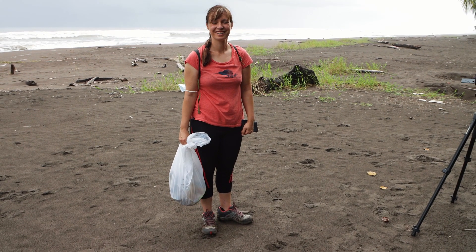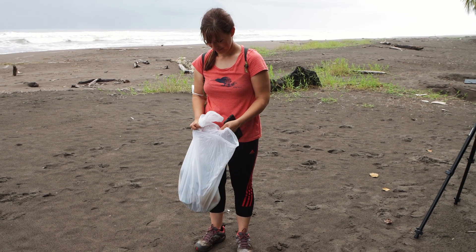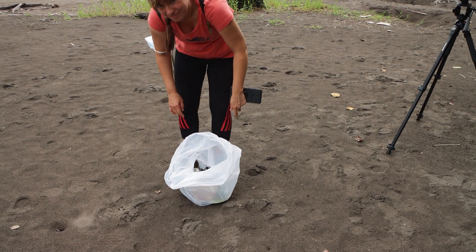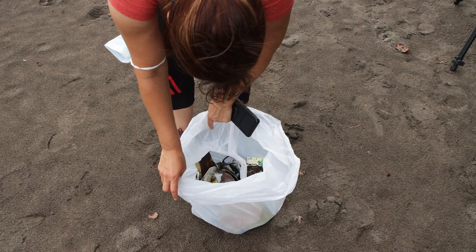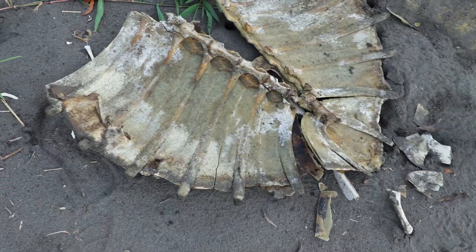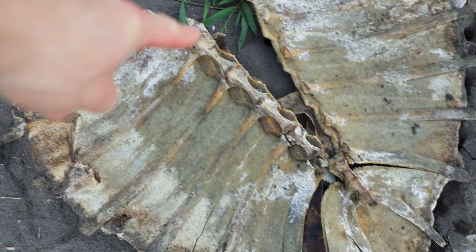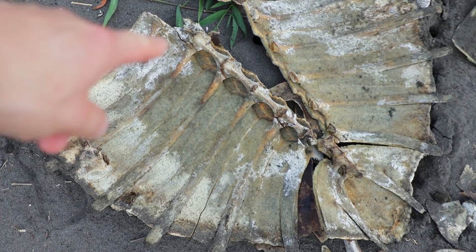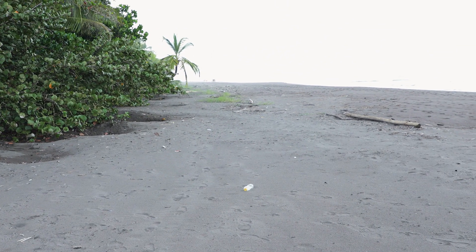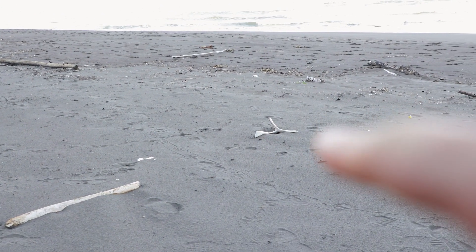Sarina sammelt währenddessen fleißig Müll, denn Müll findet man hier am Strand leider auch zu Genüge. Das wird angespült oder von Touristen weggeworfen, obwohl man nichts in den Nationalpark mitnehmen darf. Wenn man hier weitergeht, geht es auch weiter mit den Knochen. Das ist hier wie ein Schildkrötenfriedhof – man sieht wunderschön die Wirbelsäule, die Rippenbögen und das Rückteil. Und das geht wahrscheinlich den ganzen Weg so weiter.